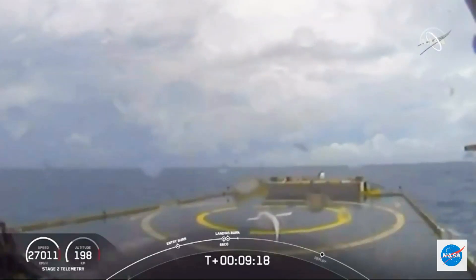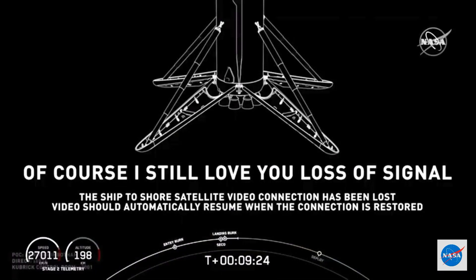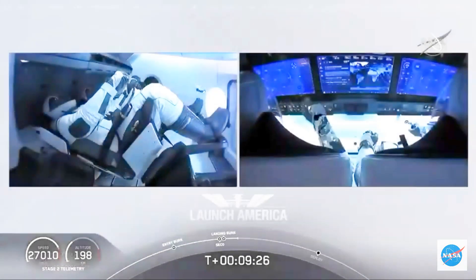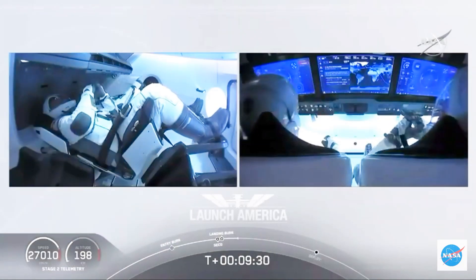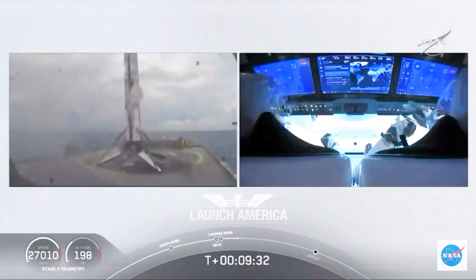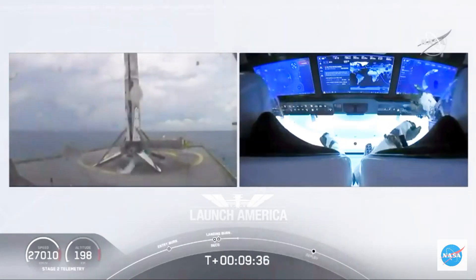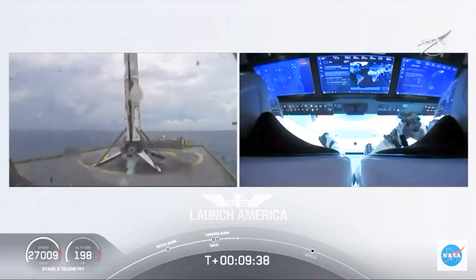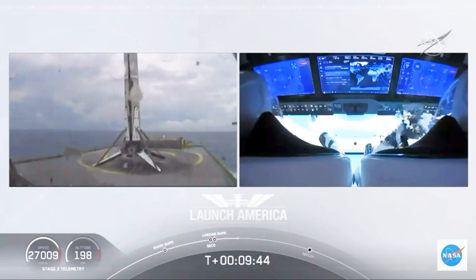What you're seeing on your screen is a live view of our drone ship, where our first stage will be coming down. Looks like we lost that live view, but we'll wait for confirmation of that landing shortly here. Falcon 9 first stage has successfully landed. And there you can see on your screen, Falcon 9 has landed. This is the first Falcon 9 to carry humans to orbit, so very exciting for us.